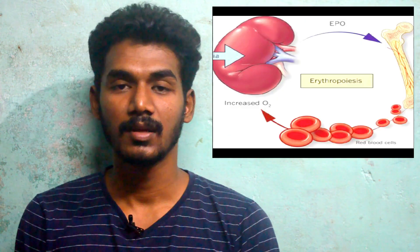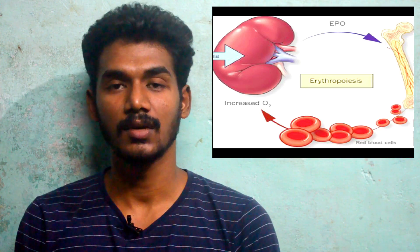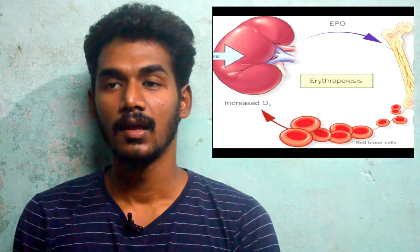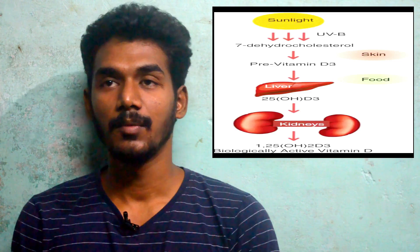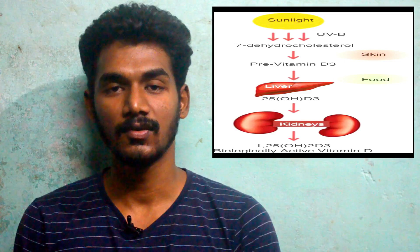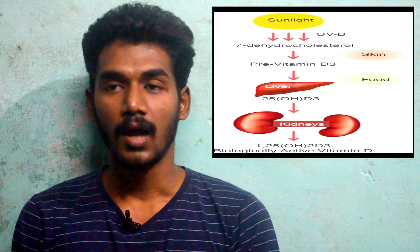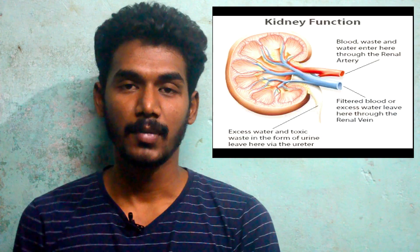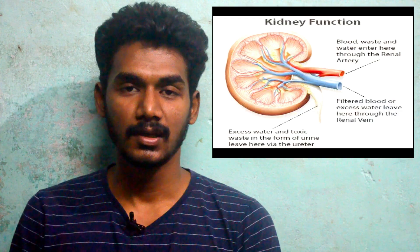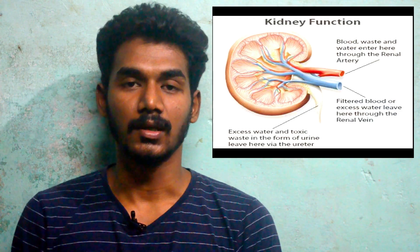The kidneys produce a product related to RBC production. Then there is Vitamin D activation — Vitamin D is the sunshine vitamin, activated through the skin, liver, and kidney. The kidneys also help maintain blood pressure.